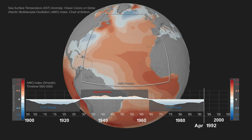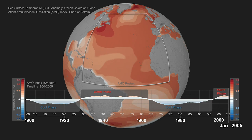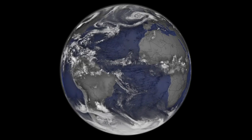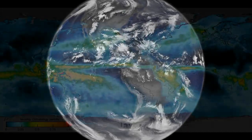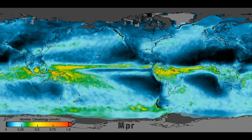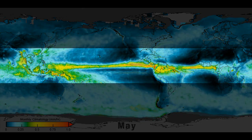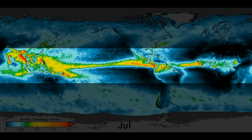Warmer sea surface temperatures in the north, like those observed in recent years, lower the contrast between north and south and change wind circulation, slowing the trade winds down. The northern and southern trade winds converge along a latitudinal band called the Intertropical Convergence Zone, or ITCZ, which is where rainfall is most concentrated in the region.